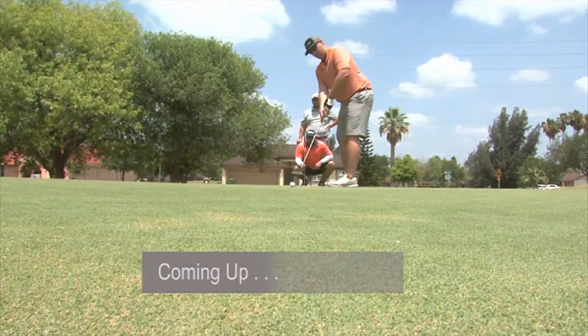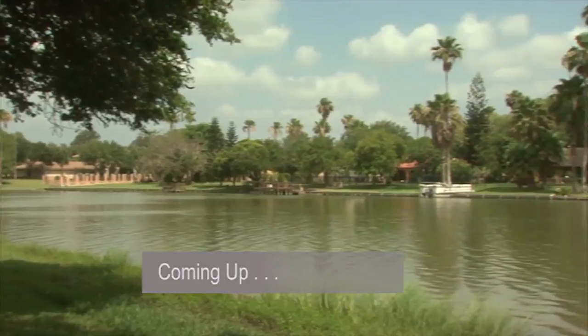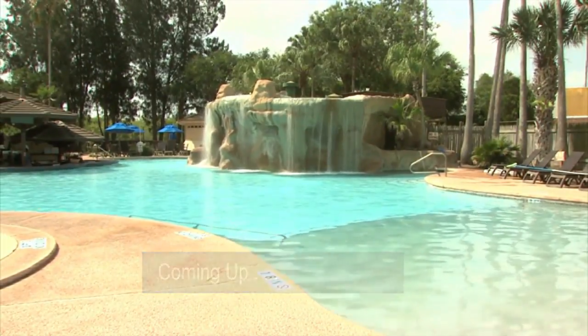Coming up: with 27 holes of champion golf, kayaking, paddle boarding, and more — what does Tomas choose to do at Rancho Viejo? Stay tuned.